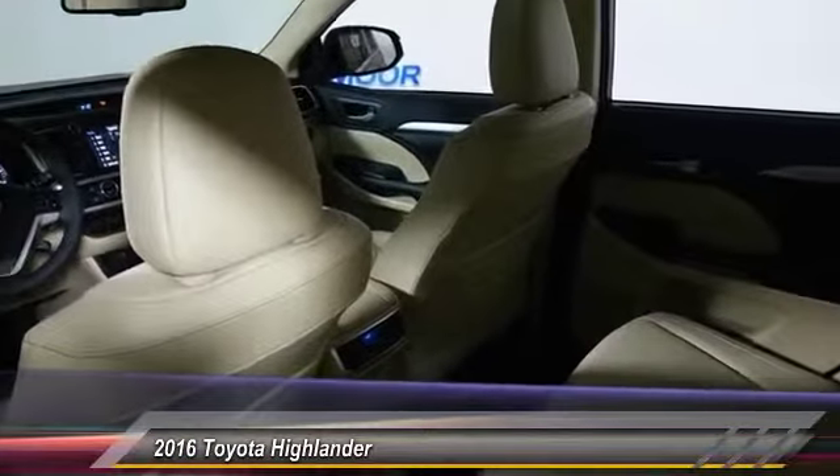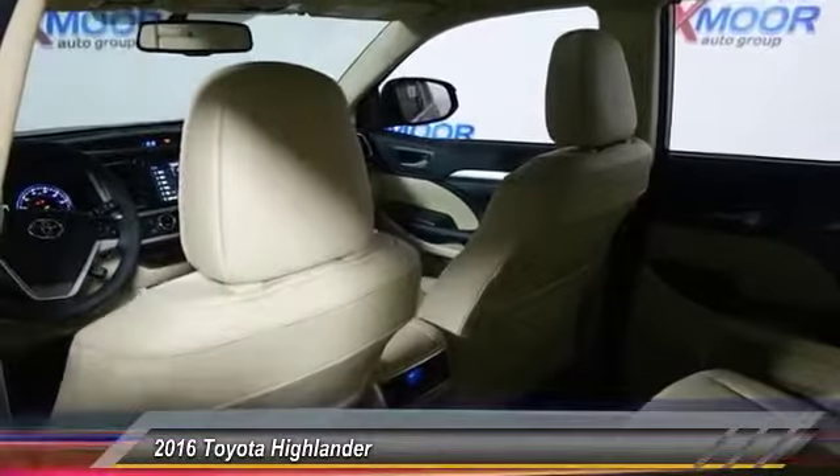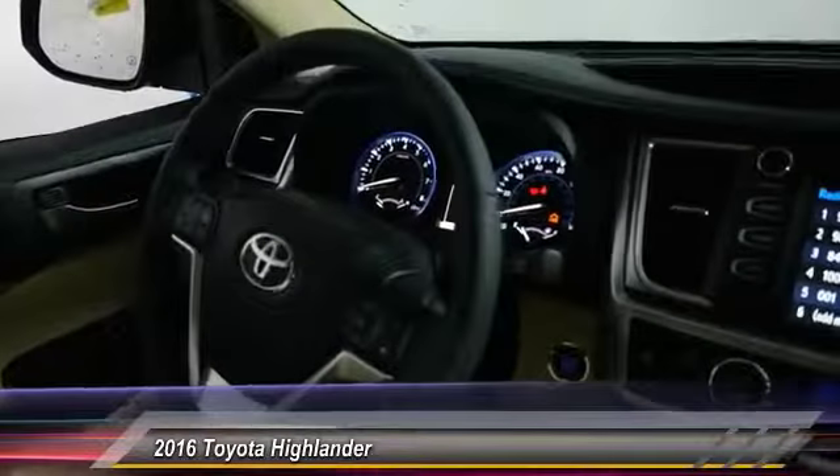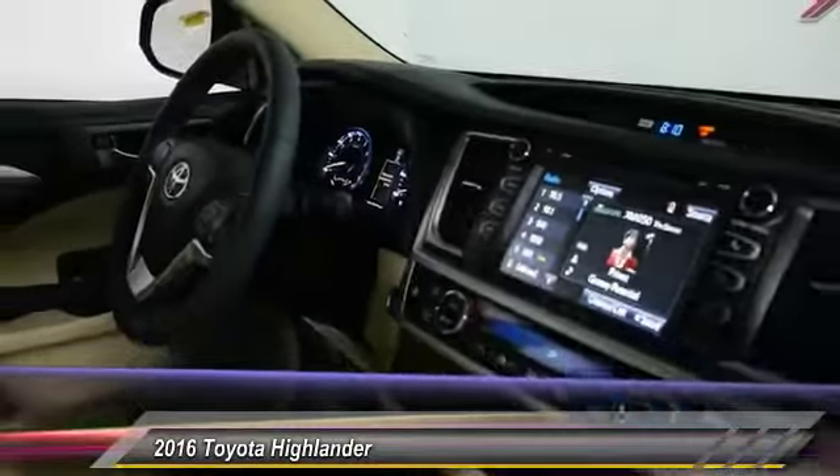Here are some of this vehicle's great options: traction control, dual airbag, air conditioning, front power steering, four-wheel disc brakes, universal garage door opener.